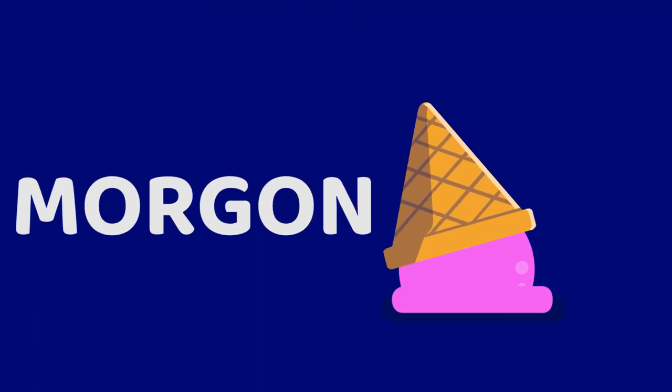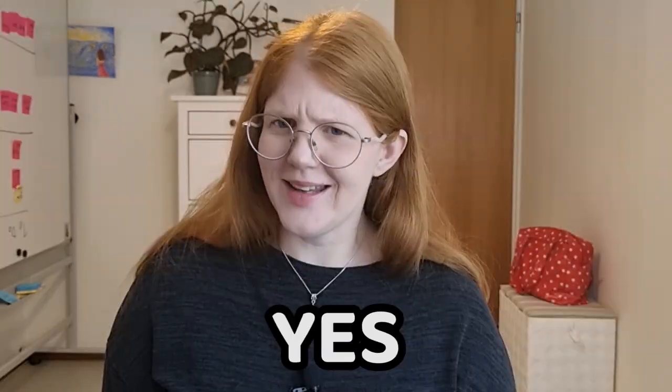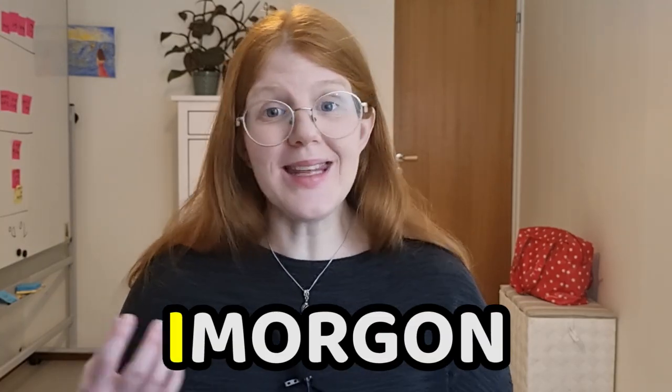Our next word: morgon. Morgon is the Swedish word for morning, but we normally pronounce it more like morgan. God morgon is how we write 'good morning.' However, very few people pronounce it exactly like that — most Swedes will probably say god morgon. Two words that are very easy to mix up are morgon and imorgon. The first means morning, and the other one, imorgon, means tomorrow. This can be very confusing!